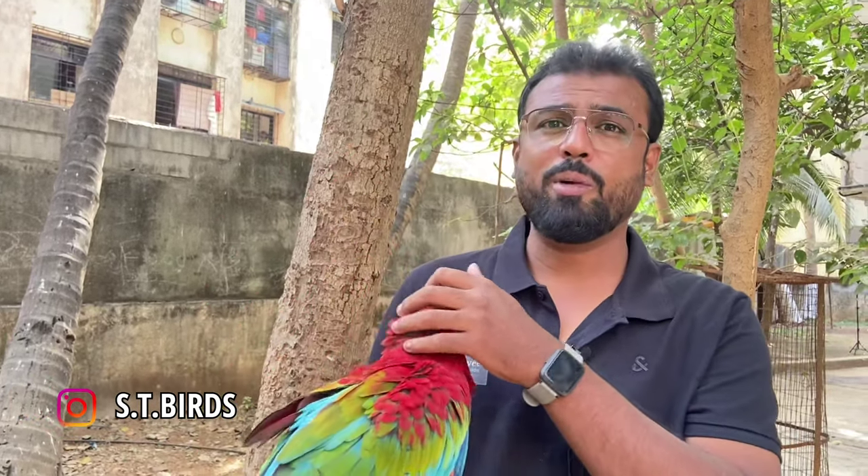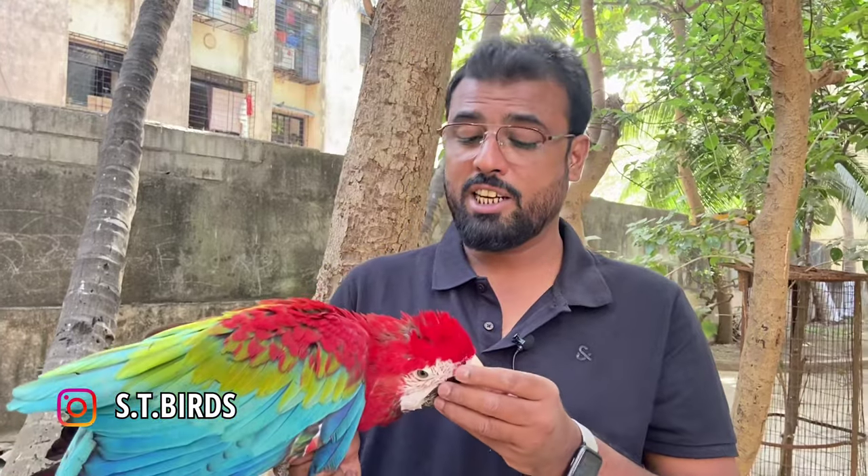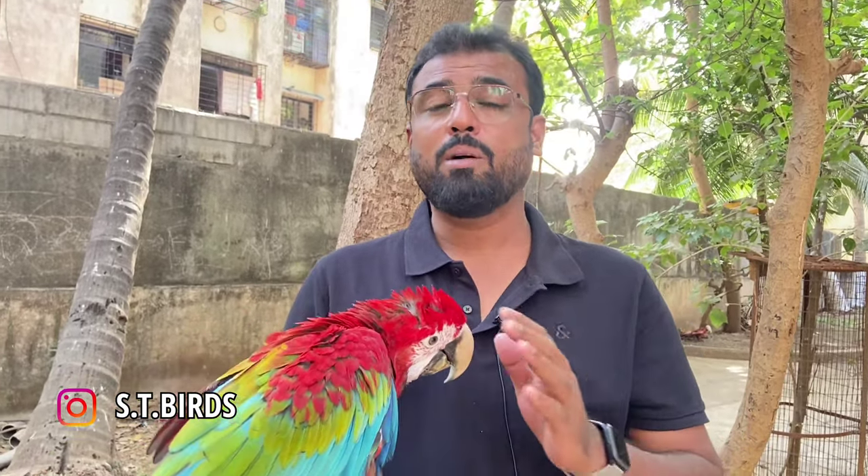For diet, I will tell you — fruits like papaya, apple, orange, pomegranate — it eats everything. Also sprouts which include kala chana, kaabuli chana, crunchy vegetables, seeds and pellets.